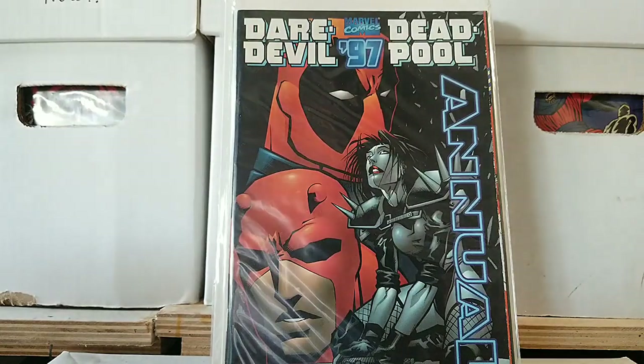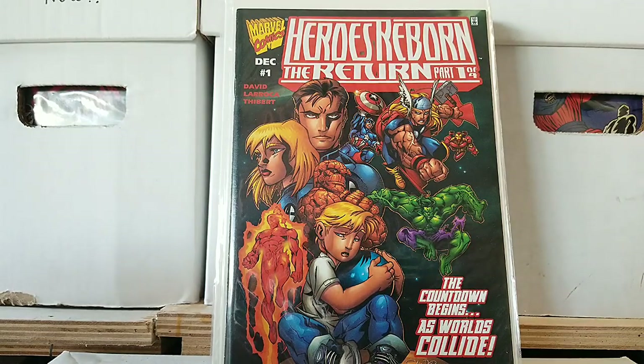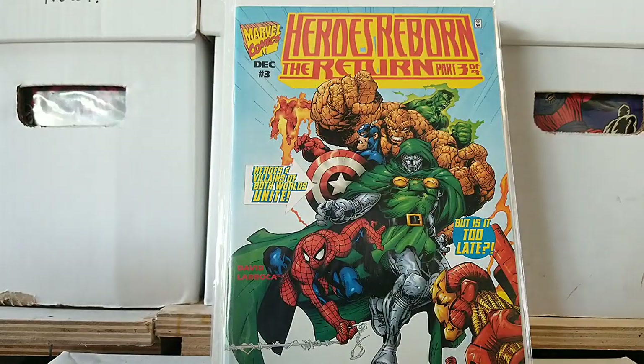More Heroes Reborn — The Return, Part 1, issue 4. We got Franklin Richards on there. I guess what he does in this series is brings back the heroes to kind of what they once were — that was his power. I wonder if Peter David did that book. Here you have Heroes Reborn: The Return, Part 2 of 4 — a very traditional looking book. Then Part 3. I don't see Part 4 in here, so who knows — I don't have that one.